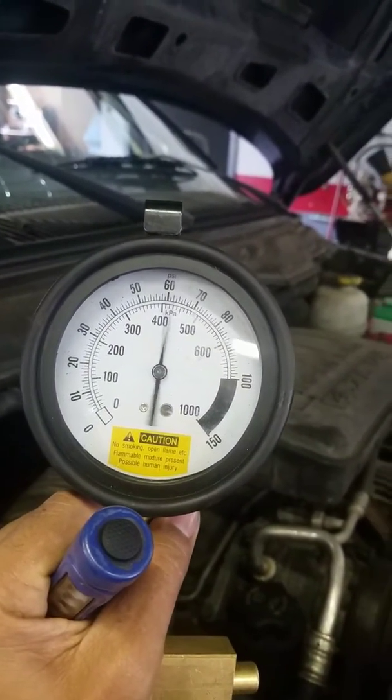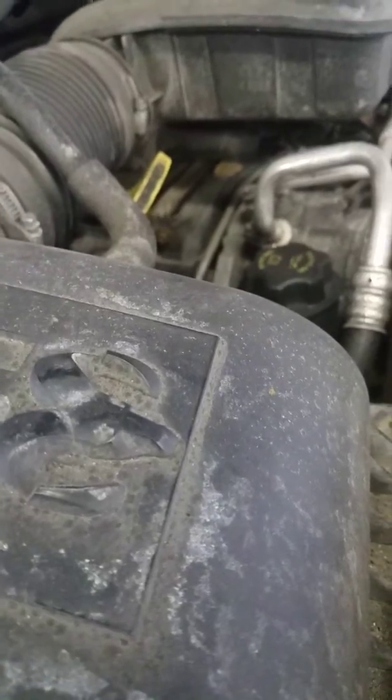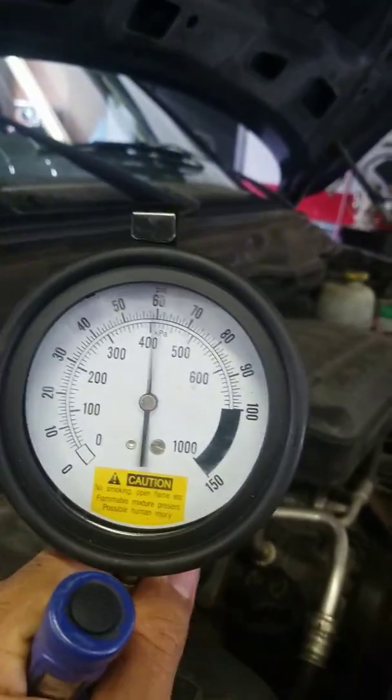Yep, that's my fuel gauge, and I know some of you know what that erratic behavior or fluctuation means. This car has a bad fuel pressure regulator — just a matter of looking for it.